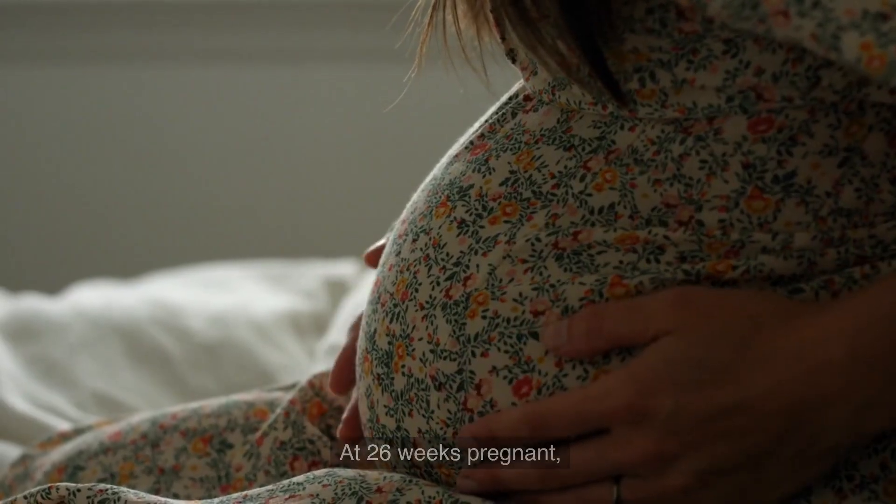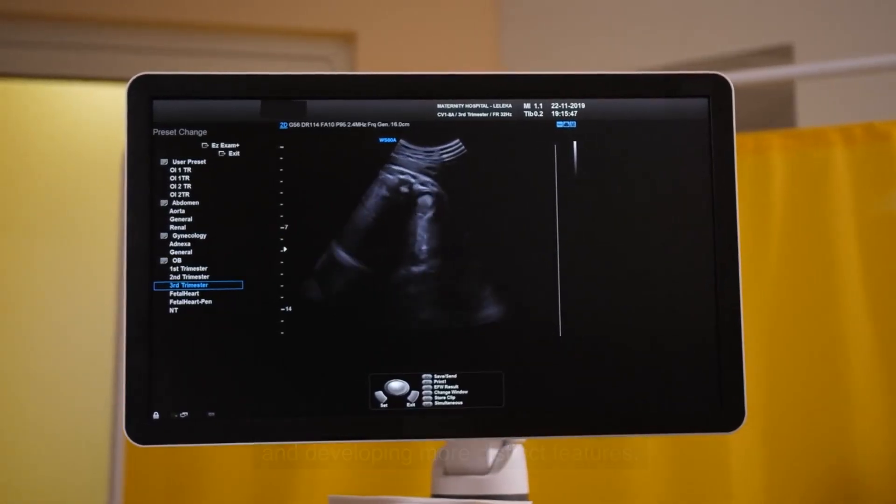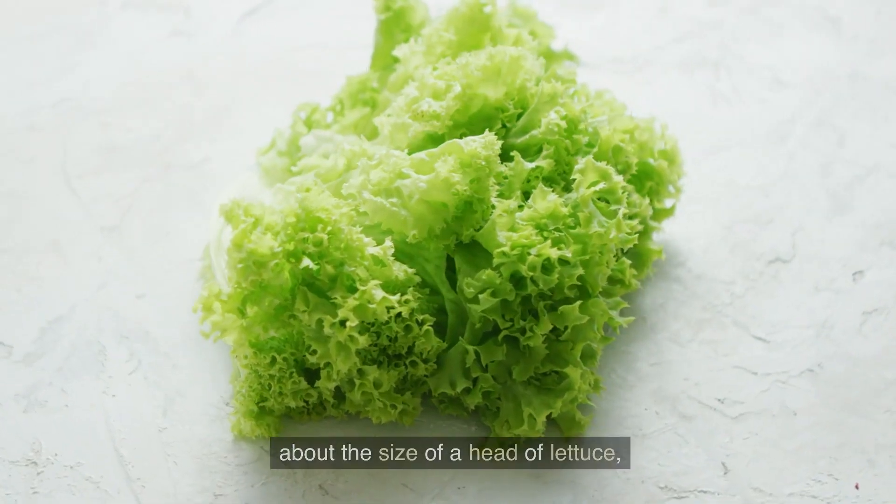At 26 weeks pregnant, your baby is growing rapidly and developing more distinct features. It's an exciting time as your little one is now about the size of a lettuce.